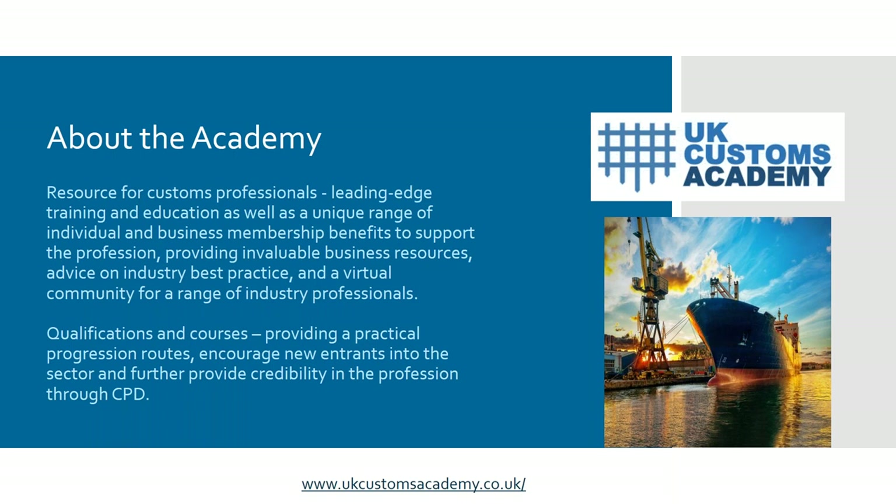Just to quickly say a little bit about who we are: the UK Customs Academy has been set up by KGH Customs Services and the Institute of Export and International Trade at the request of HMRC to help prepare businesses and individuals for the changes in trade to come and to gain the knowledge and skills to trade successfully.